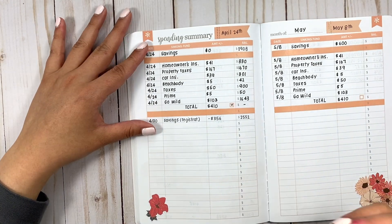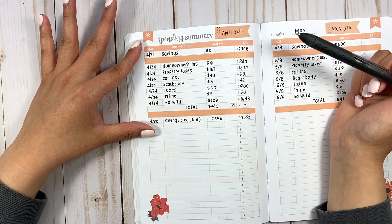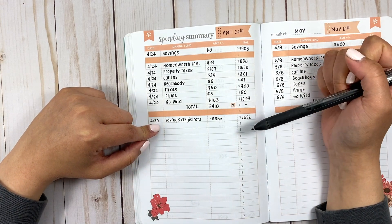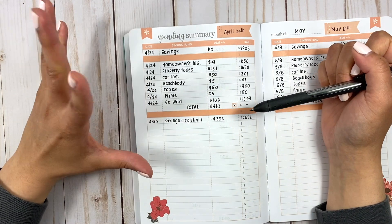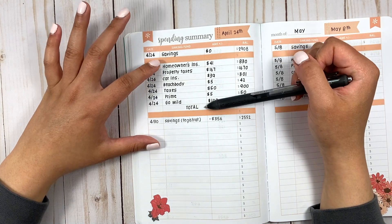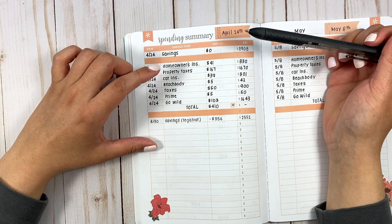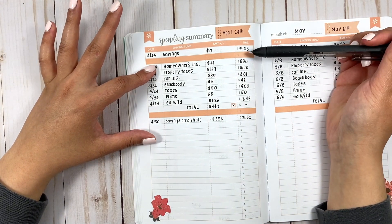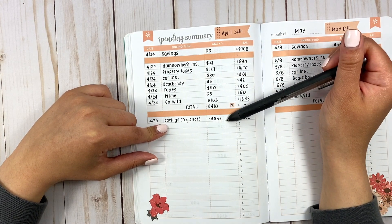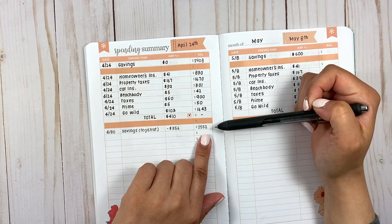Moving on to sinking funds. These were the sinking funds for April 24th — I added all of them and transferred the money. But I did have one transaction I had to deduct, which was for my car registration. I forgot that my car tags are due in the April–May timeframe, so I had to transfer some money out of savings. I deducted $356 to pay for that and carried the balance, so my new savings balance is $2,552.